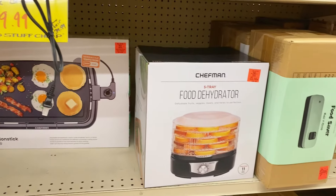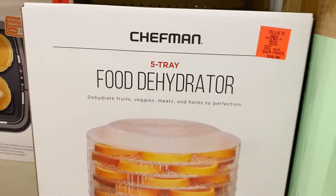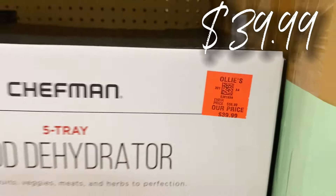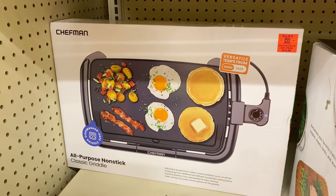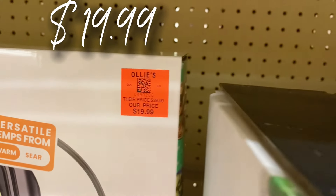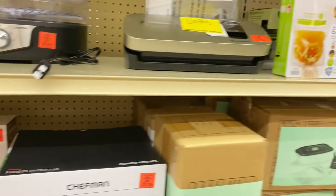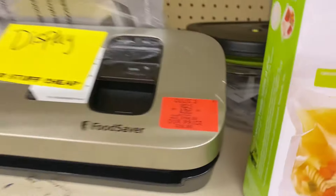Let's get into the kitchenware. Chefman has a new five-tray food dehydrator in stock for $39.99. Right here they have the Chefman all-purpose nonstick electric griddle for $19.99 — run, don't walk if you need something like that. Up here they have new FoodSaver machines for $39.99 — that's a $100 machine.